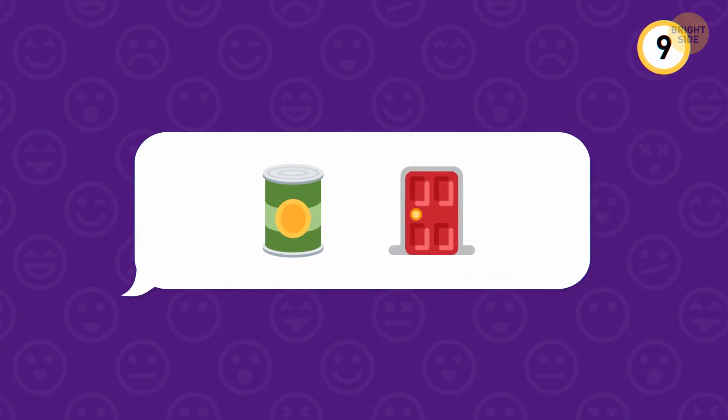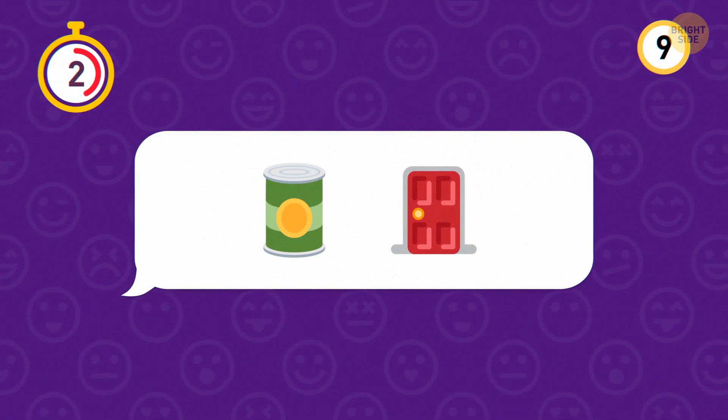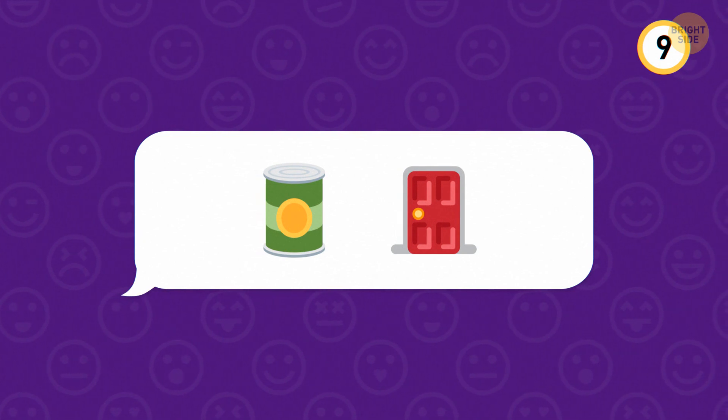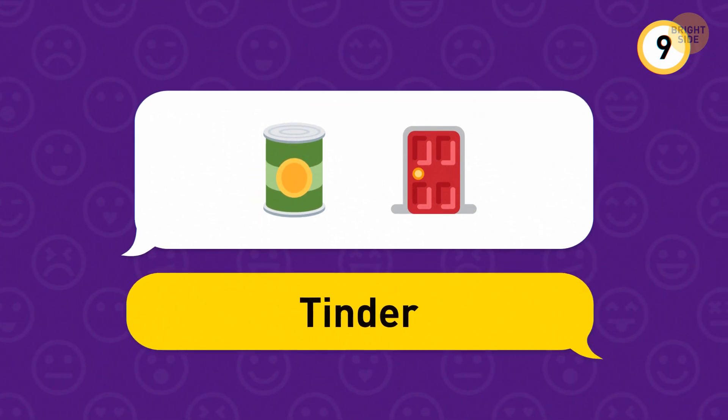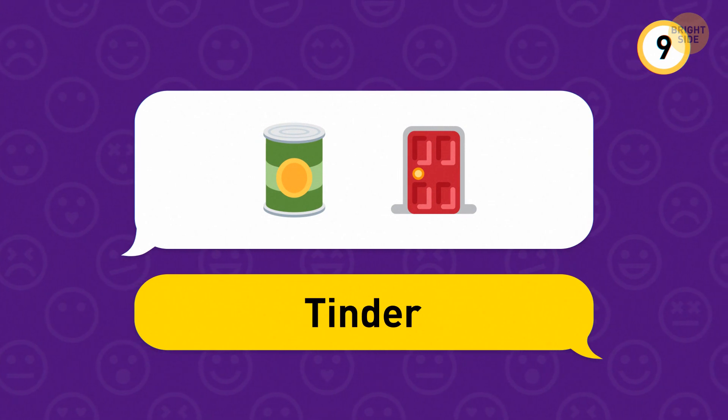Now let's really test you. Sound this one out and you get Tindoor, otherwise known as Tinder — the dating app that's already made over a whopping 55 billion matches.